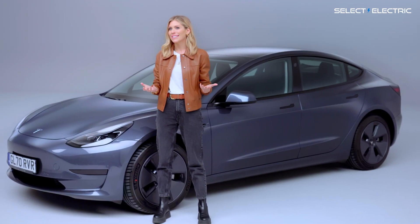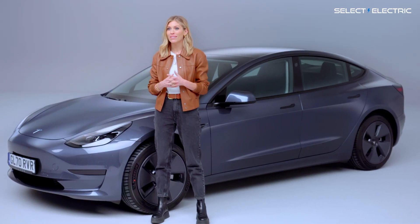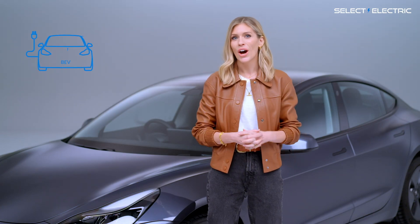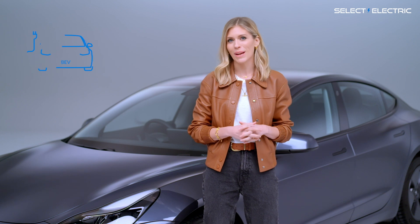Of course, you can also go into town and city centres by bicycle or on public transport. But if your only option is the car, a fully electric car lease is the way to go.